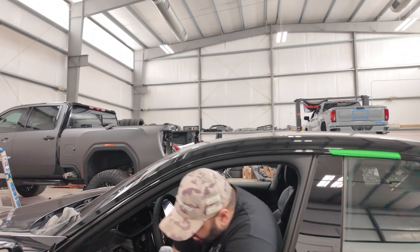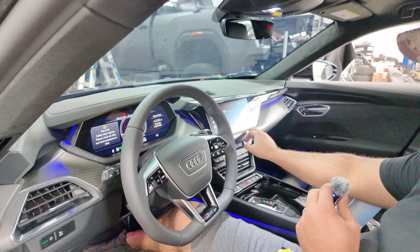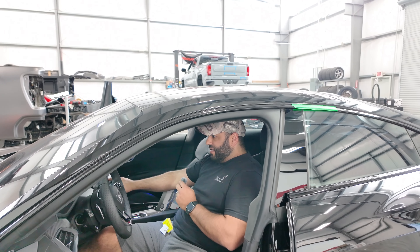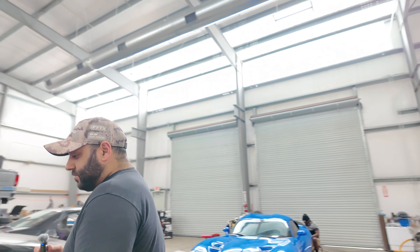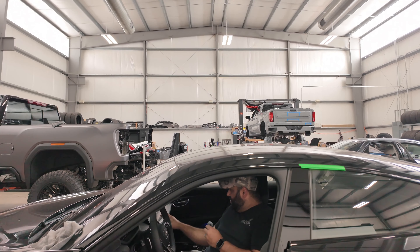The Audi RS e-tron GT wheels are on, lowering links are on — this thing is insane when it's slammed. The Audi has a cool mode where you can change suspension settings. Right now it's in the highest suspension setting, but we can put it into efficiency mode and slam it. In comfort mode he can still drive it around fine, but in efficiency mode it drops down — it's not going to be really efficient now with the 22s on it, but it still looks badass. This one's also getting prepped to get wrapped in gloss white to match his other vehicles.